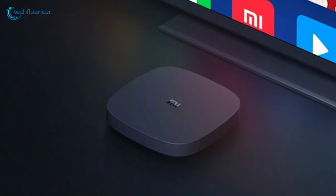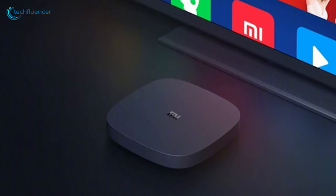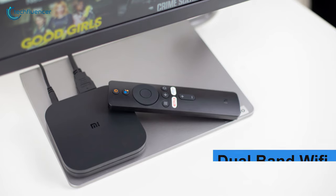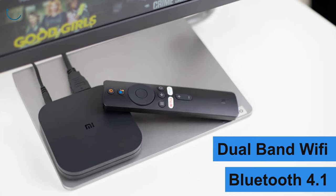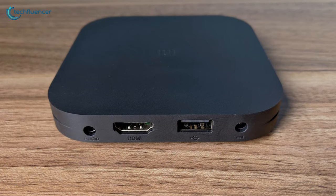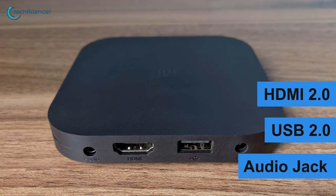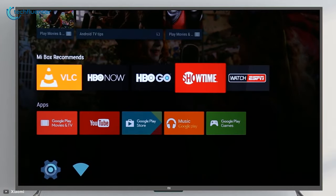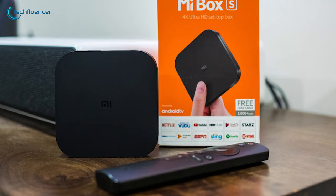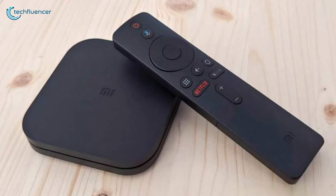Speaking of display quality, you can stream 4K movies, TV shows, and high-resolution games at up to 60 frames per second. Wireless connectivity comprises dual-band Wi-Fi and Bluetooth 4.1, which will come in handy for your Android ecosystem. For wired connections, you get a single HDMI 2.0, USB 2.0, and an audio jack. The Mi Box S is indeed a capable Android TV Box that delivers more than it costs, which most Android TV owners will appreciate.